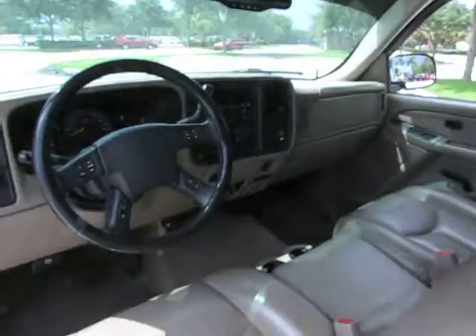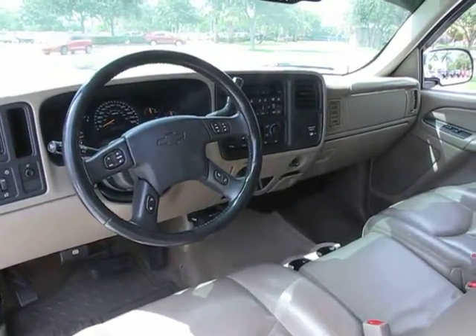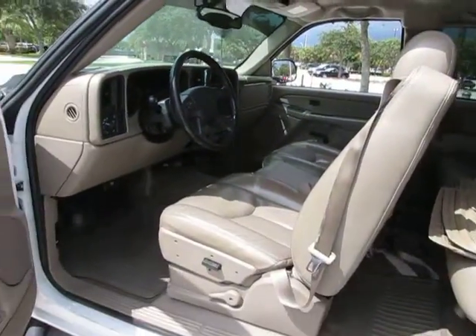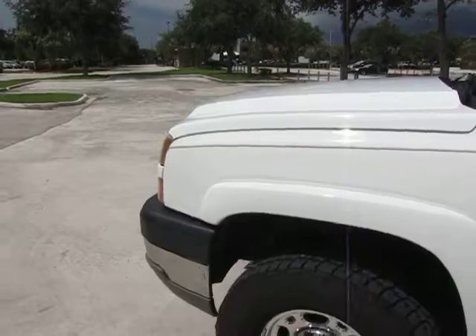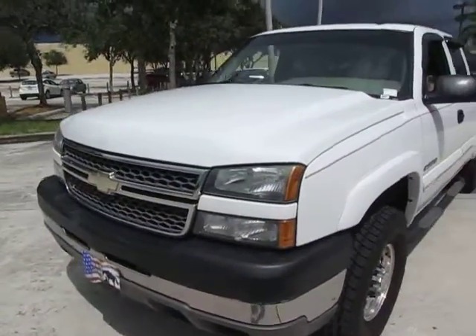This is a nice vehicle, it is leather, has OnStar, AMF exterior, and this is the six liter gasoline engine. You have very good towing capacity with this vehicle, so if that's what you're looking to do, this would be a perfect truck for you.